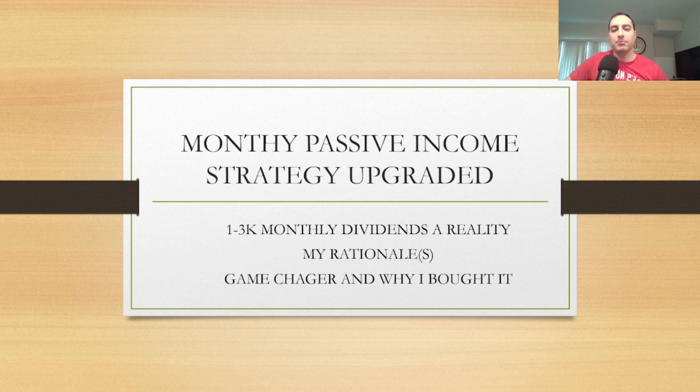I implemented this strategy actually on Friday, and again my goal is to earn one thousand to three thousand dollars a month in monthly dividends or passive income. Eventually I'll start looking at options as a strategy, but I'm not there yet. Let me worry about graduate school and everything, and this new covered call ETF I bought on Friday — I'll review it and explain why I bought it.